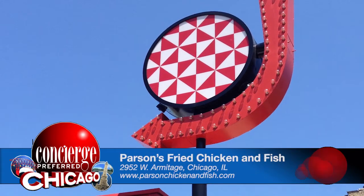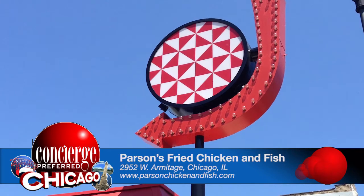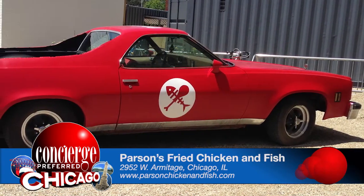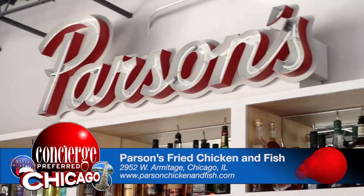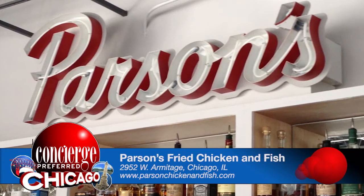Parsons Fried Chicken and Fish, located in Logan Square, has had Chicago foodies in a frenzy since early spring. Parsons has a 1970s vibe, completed by a 1977 tricked-out El Camino as its focal piece on their awesome patio. For now, the patio's picnic tables are reserved for those waiting to dine, patio drinkers, and sunbathers.